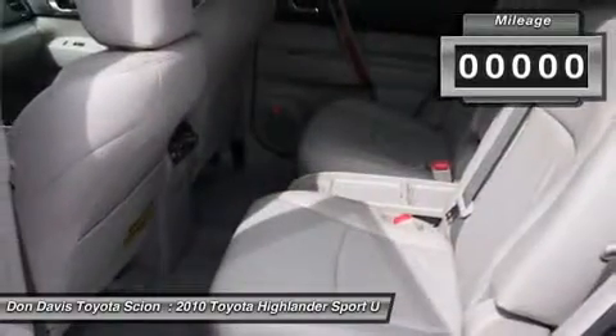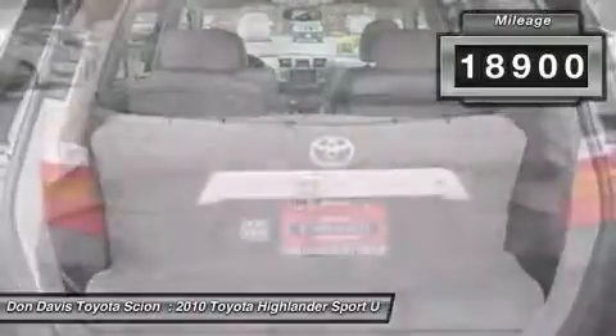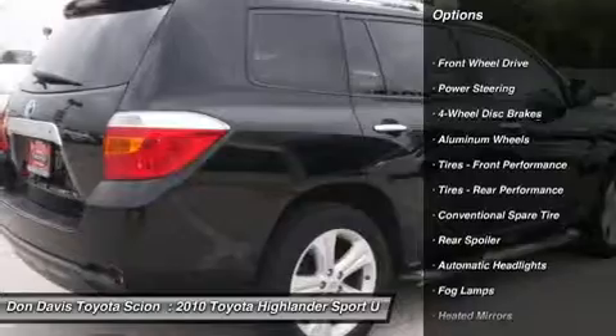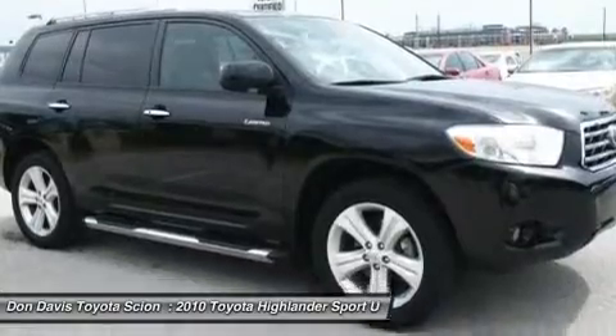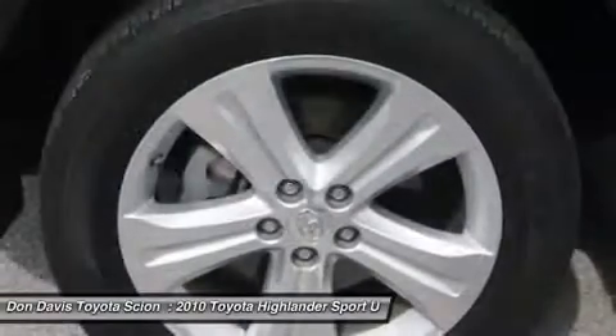This vehicle has less than 20,000 miles. Here are some of this vehicle's great options: steering wheel audio controls, power passenger seat, CD changer, air conditioning, power steering, adjustable steering wheel, cruise control, auto dimming rear view mirror, four wheel disc brakes, keyless entry.